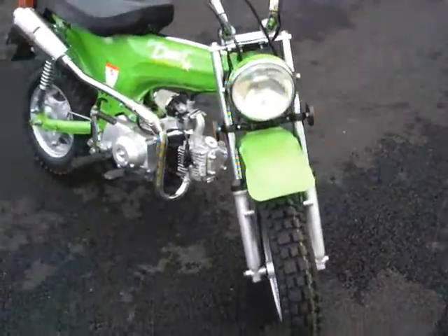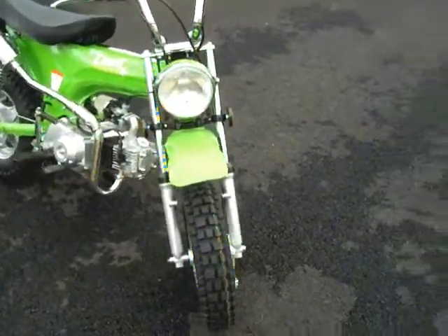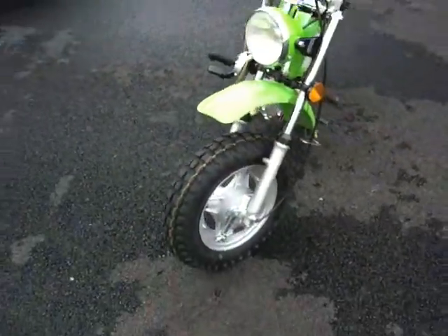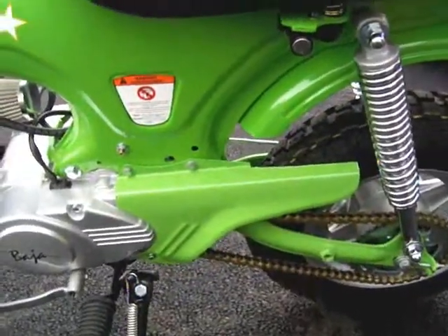It's a CT70 later style fenders. That one was in pretty bad shape but I managed to fix it up. Installed new tires, also installed a chain guard — painted also.